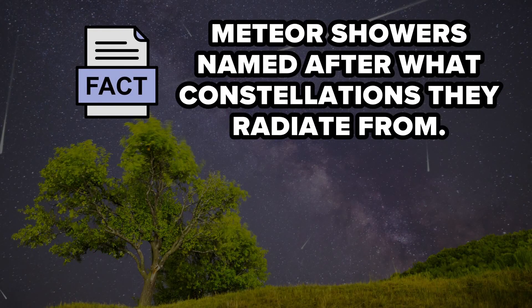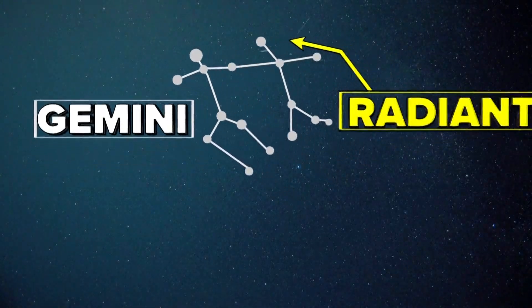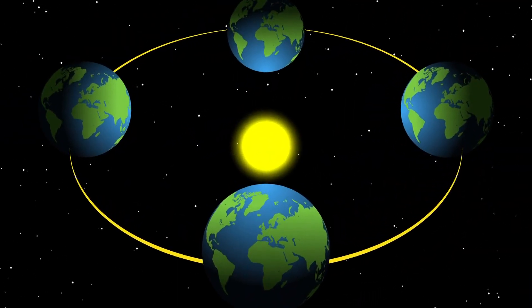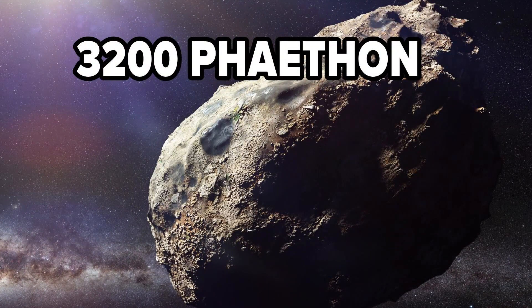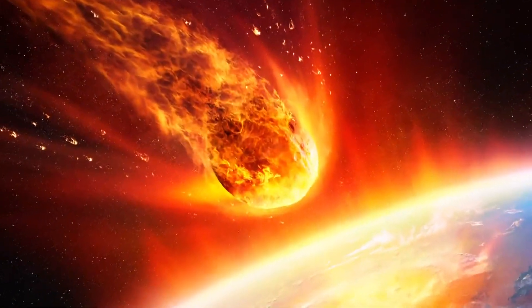Meteor showers get their name from the constellation from which they radiate. The Geminid meteor shower has a radiant from the constellation Gemini. We see this meteor shower because as the Earth revolves around the Sun, it passes annually through the leftover dust and debris from an asteroid that is three miles wide. As those chunks of debris enter the Earth's atmosphere, they vaporize, creating these shows of streaking light.